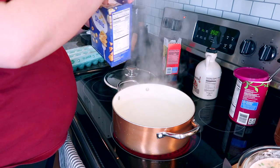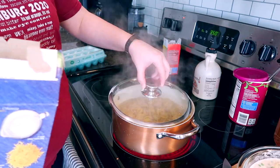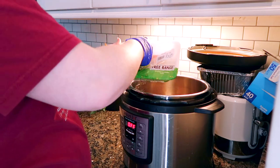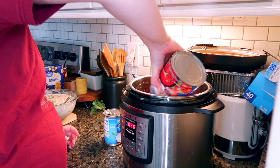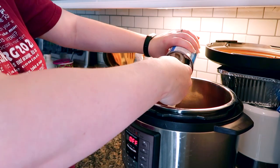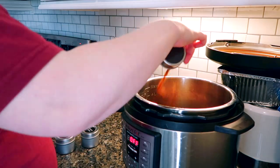The tuna casserole is cream of mushroom soup, milk, peas, cheese, spices, and tuna. While waiting on the noodles, I put the chicken tikka masala in the Instant Pot using a recipe I found online. I used one packet of chicken thighs and cooked it for about 20 minutes.